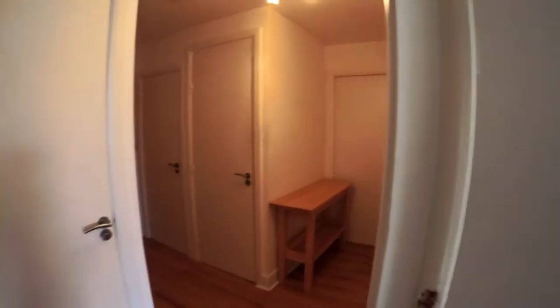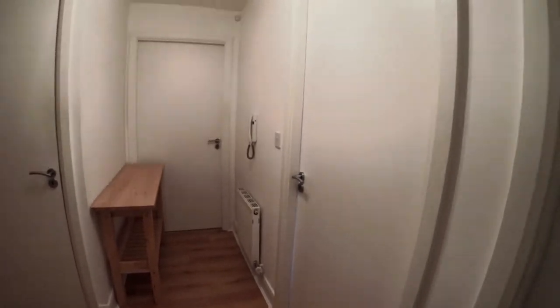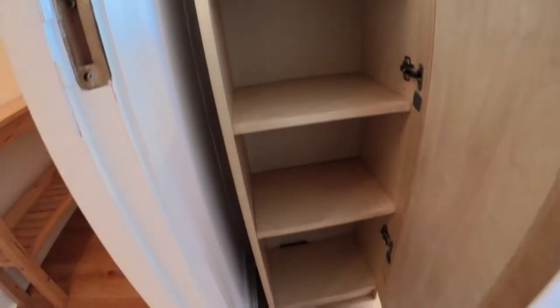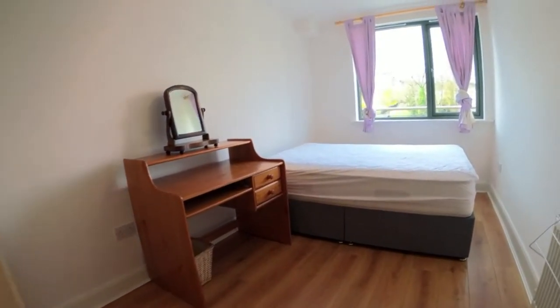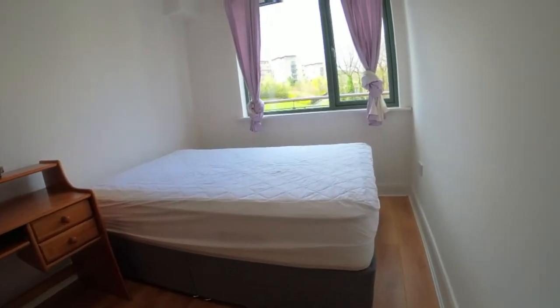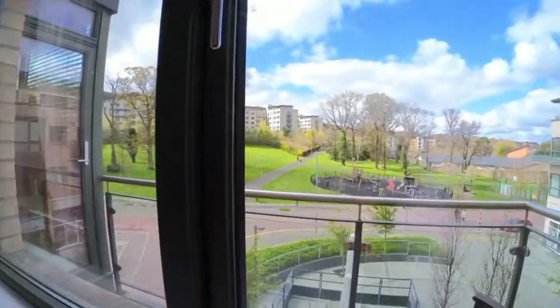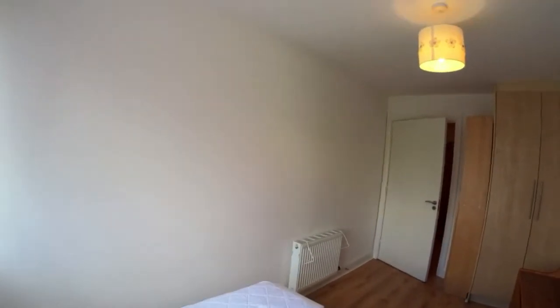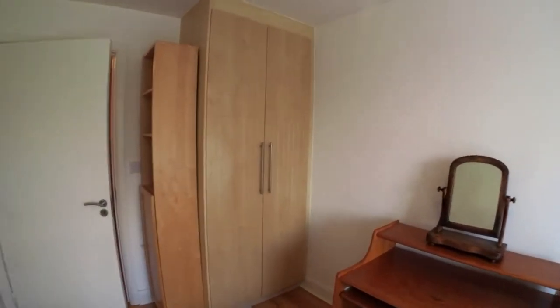On my right we have bedroom two. So we have this space in here. More space here. There's a desk, a mirror there as well. That is the bed, and that is the viewing. The wardrobe, like the other one, is very large and has some space there and in here as well.